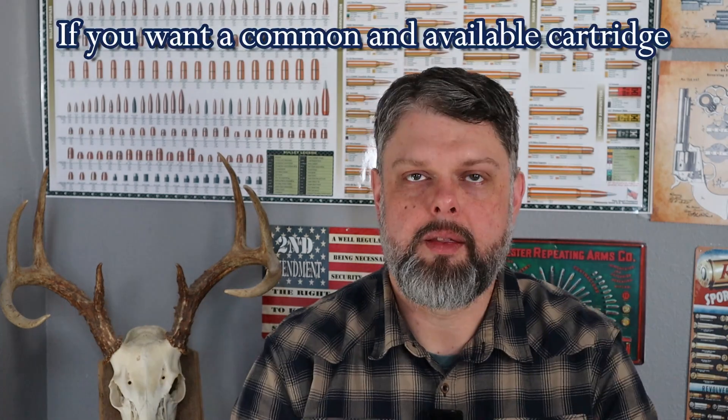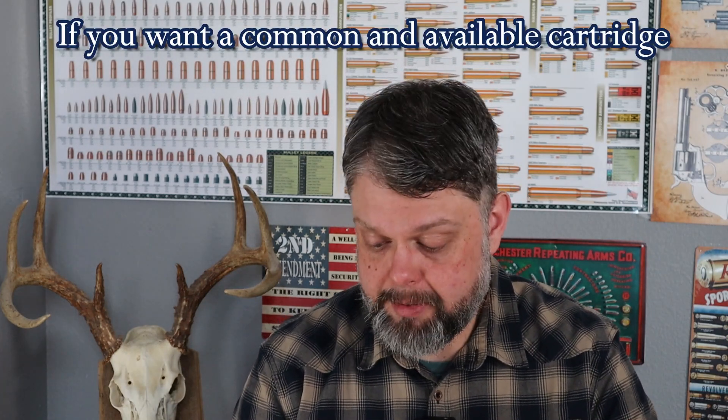All right, so first of all, if you're the kind of person that says, look, I don't reload — or even if I do, I don't want to be forced into reloading — I want a cartridge that's available, it's common, and the ammo is not super expensive. I just want to go to any local store or any online retailer and find the ammo fairly easily. This would be my list for cartridges for that person.